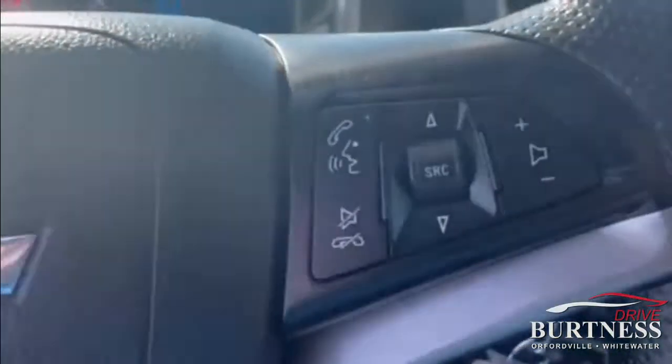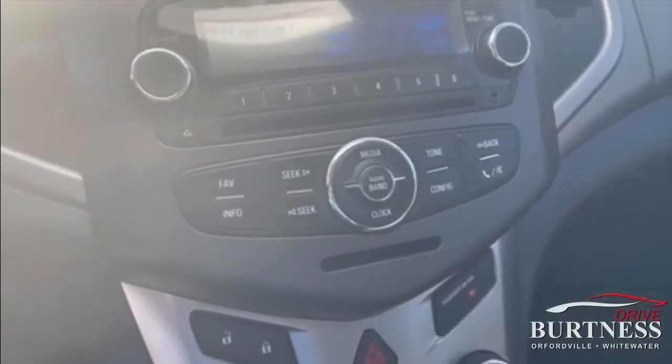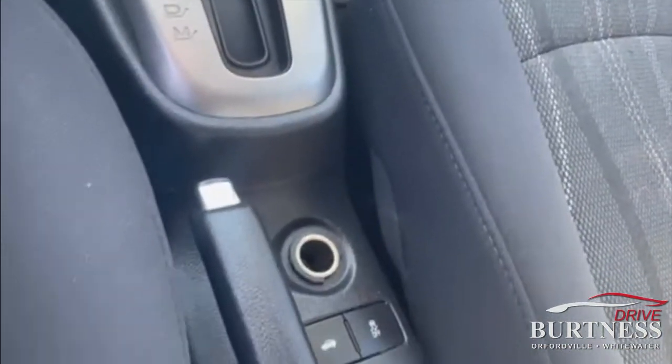It has cruise control, Bluetooth, CD player — tough to find those anymore — and traction control.